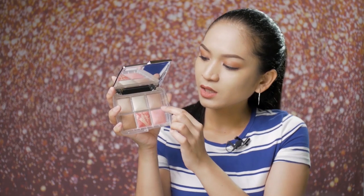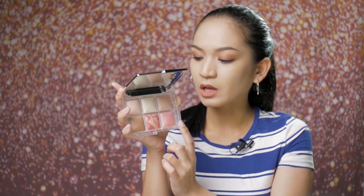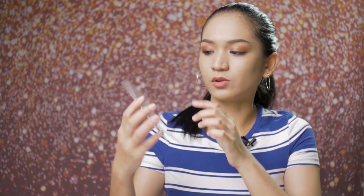There are six shades: two finishing powders — Dim Light and Diffused Light; a strobe powder called Iridescent Strobe Light; a bronzer called Eternal Bronze Light; a strobe blush called Iridescent Rose; and a regular blush called Sublime Flush. There's also a card inside that acts as a usage guide showing where to apply each powder.